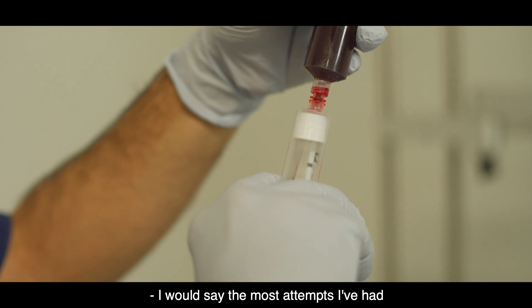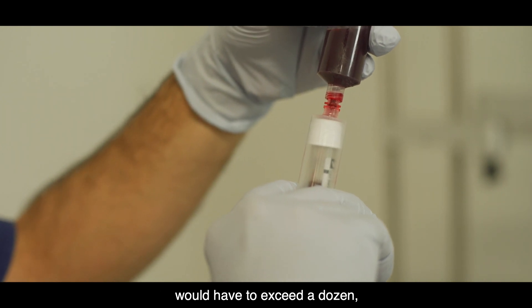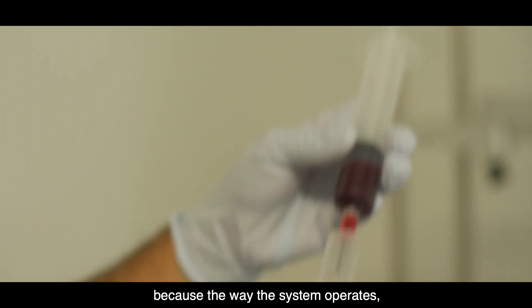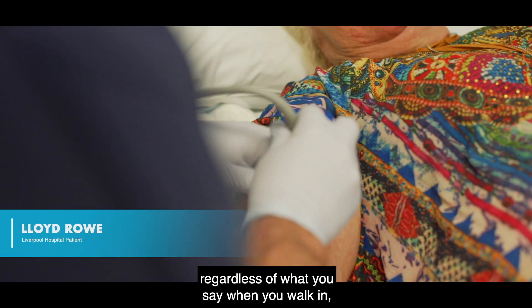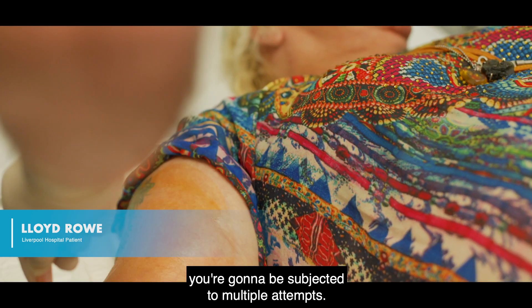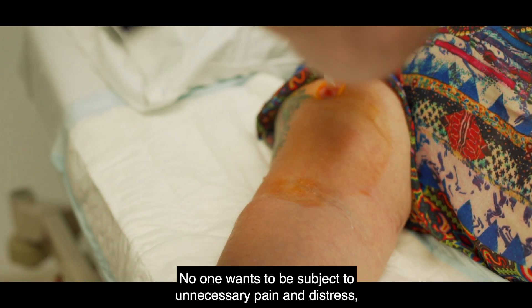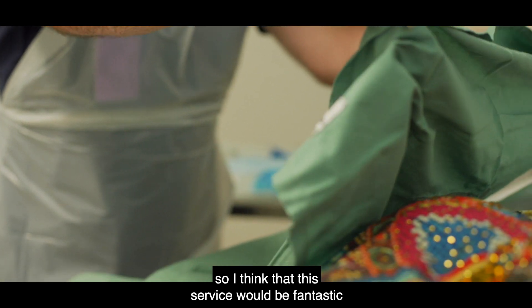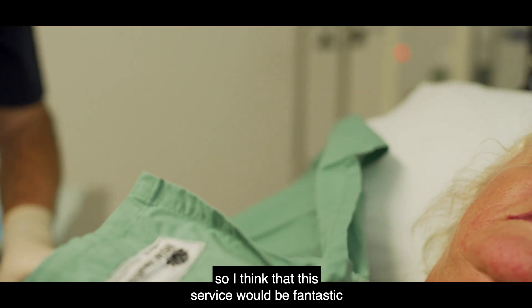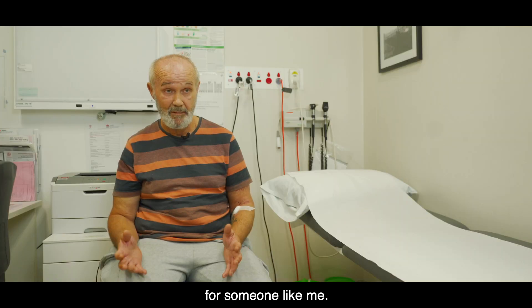I would say the most attempts I've had would have to exceed a dozen, because the way the system operates you're almost guaranteed — regardless of what you say when you walk in — you're going to be subjected to multiple attempts. No one wants to be subject to unnecessary pain and distress, so I think this service would be fantastic for someone like me.